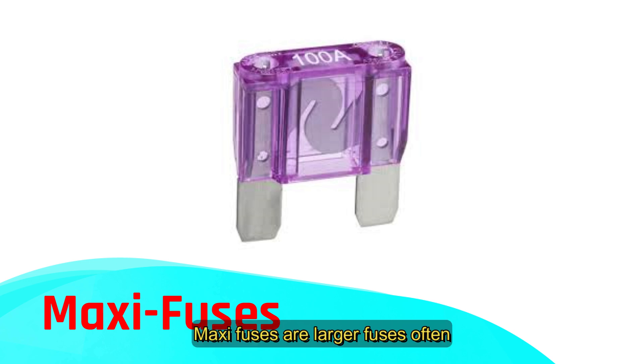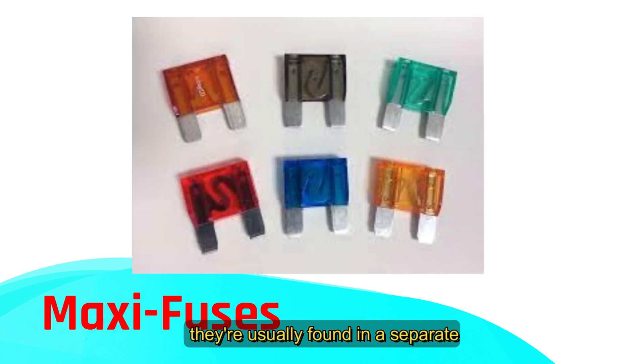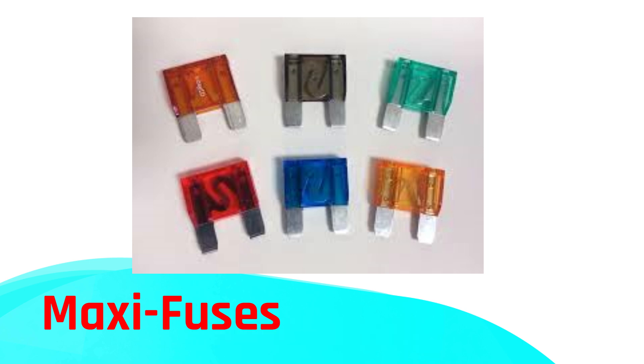Maxi fuses are larger fuses that often replace fusible links in modern vehicles. They're bigger blade-style fuses rated for high currents, and they're easy to replace since they're usually found in a separate underhood fuse block. With maxi fuses, the vehicle's electrical system can be divided into smaller, more manageable circuits. This is helpful because if there's an issue, only part of the system goes down, making troubleshooting much easier.